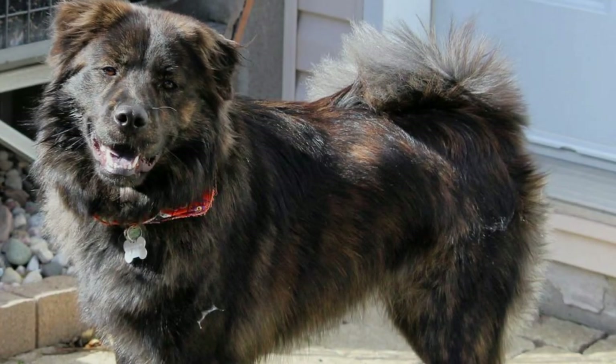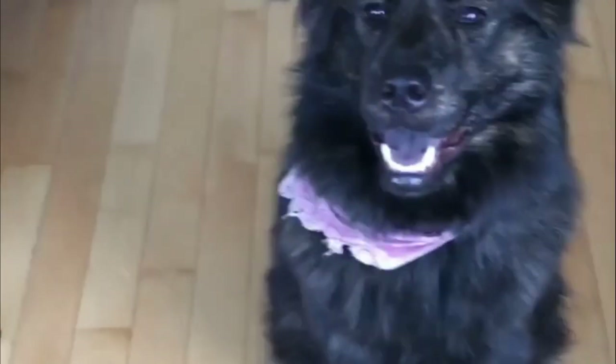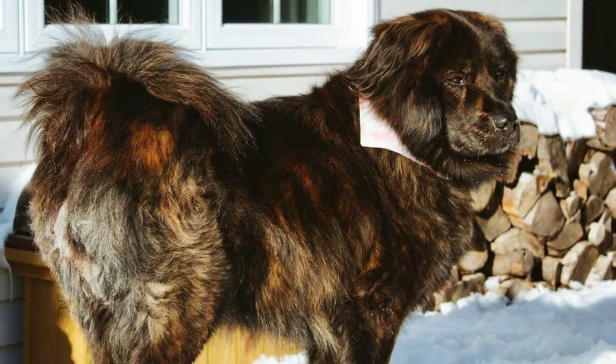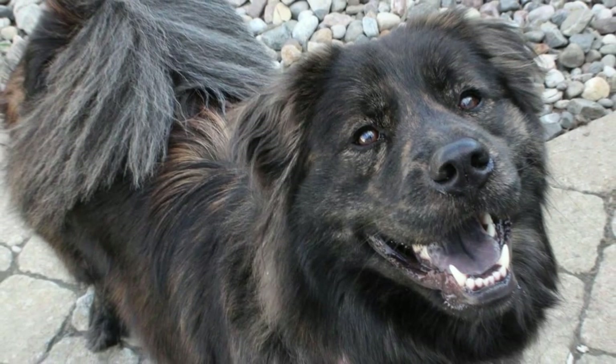Number seven: Boxer Chow — Chow Chow and Boxer mix. The Boxer Chow is a mix between the Boxer and Chow Chow, and will have traits from both parent breeds. They are medium-sized dogs weighing up to 60 pounds and will live up to 15 years. They are gentle, playful dogs who make good family pets and are good with children, but are quite distrustful of strangers.